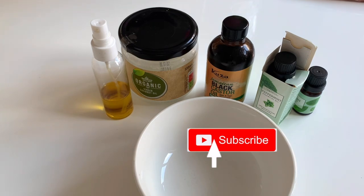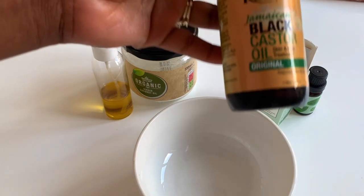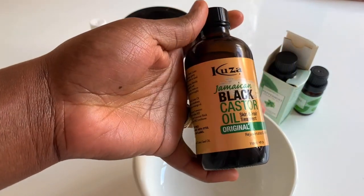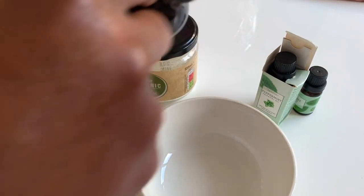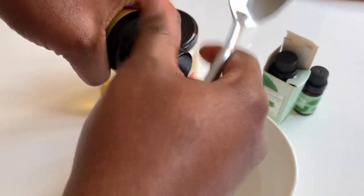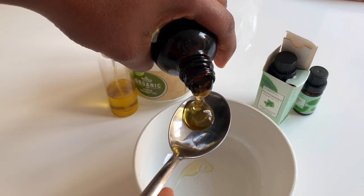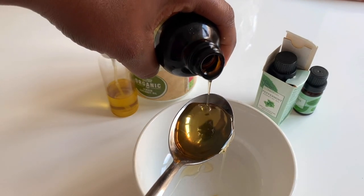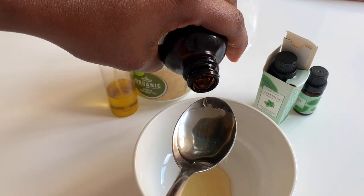In today's video, I'm going to show you three ways in which you can use castor oil to help grow strong healthy natural hair. The first way is as a hot oil treatment. Hot oil treatments are known for their amazing benefits — they increase your hair strength, reduce dryness of both the scalp and the hair, help reduce dandruff, reduce frizz, cause fewer split ends, and increase blood flow to the scalp, which promotes healthier hair growth.